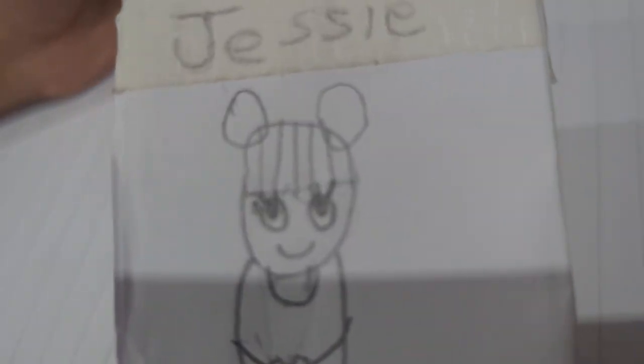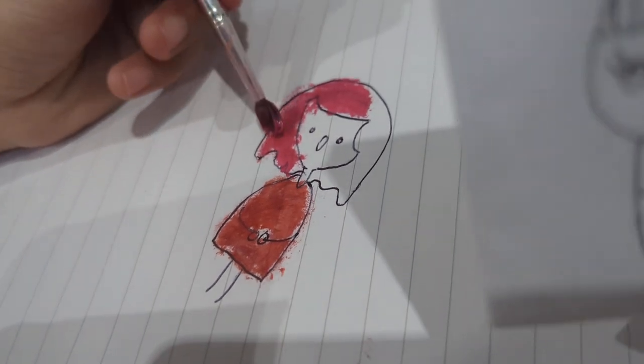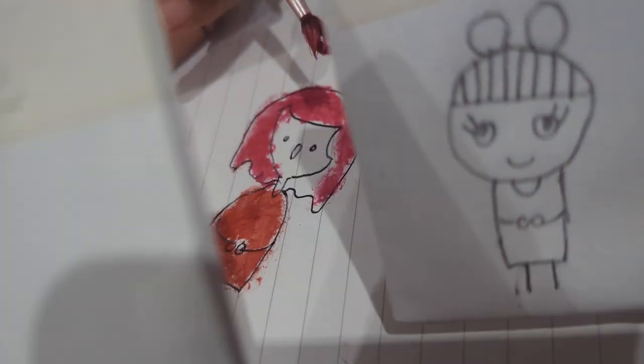Oh my god, that is so much fun - I don't know why she keeps doing that. Please stop, you're making me laugh too much and I'm concentrating. Hayley, do you actually want to draw or not?